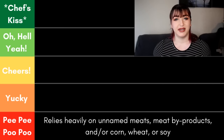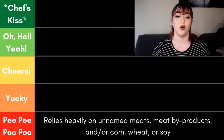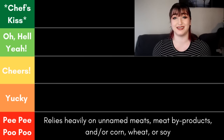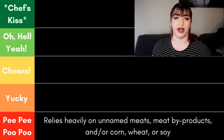Let's go ahead and get into the ranking system. If you've seen one of my ranking videos before, you're familiar with this, but we'll go over it so you understand the criteria. While this video is a reflection of my opinion, I do try to make it a little analytical and give each category different criteria it has to meet. At the very bottom we have the pee pee poo poo category. These foods rely very heavily on unnamed meats, meat byproducts, or filler ingredients like corn, wheat, and soy. These foods have very little naturally occurring nutrients, relying more on synthetic vitamins and minerals.